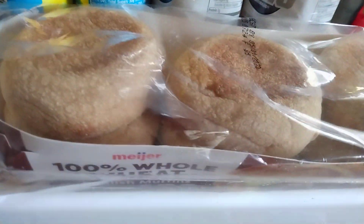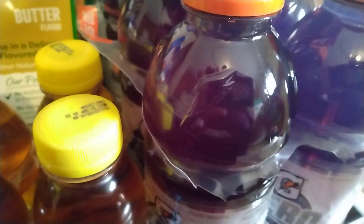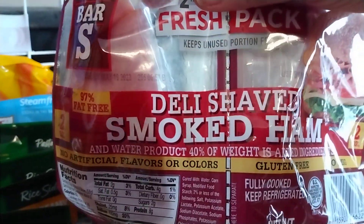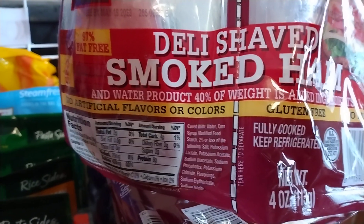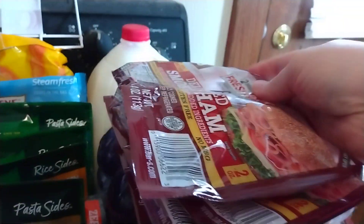This was on sale at Meijer for $2.79. And then I have some Whole Wheat English Muffins. I have some Grape Gatorade Zeros — I had a dollar off digital coupon for these. I got four packs of the Bar S brand Deli Shaved Smoked Ham. They were four for five dollars, and I had a digital coupon for 80 cents off, so a little bit over a dollar each.